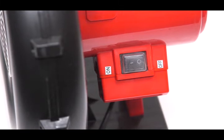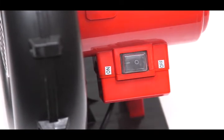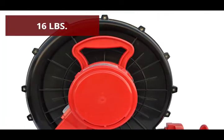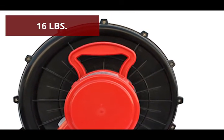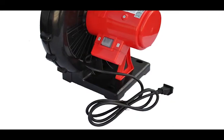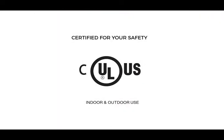Additional features include a sealed weatherproof on-off switch, a wide stable base with holes for yard stakes, lightweight design with easy carry handle, 4.5-inch diameter air outlet nozzle, and 6-foot power cord.